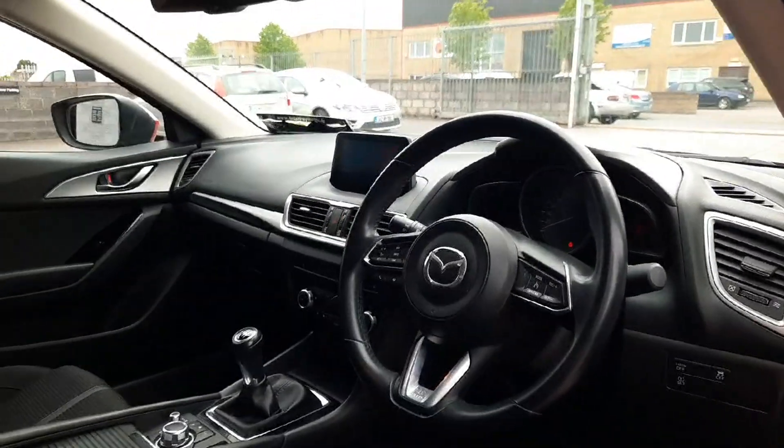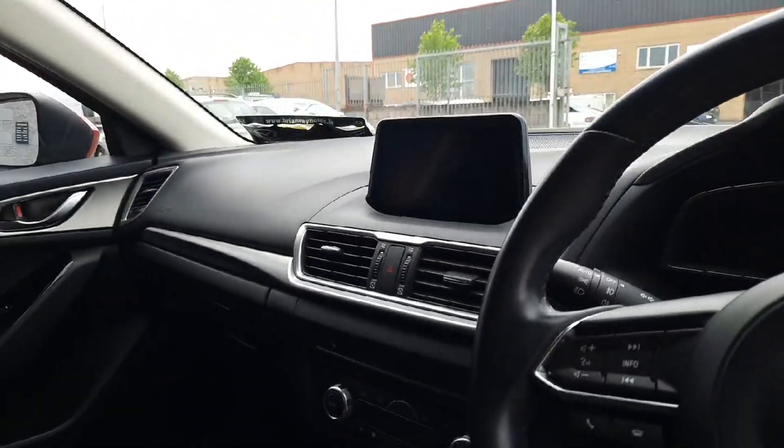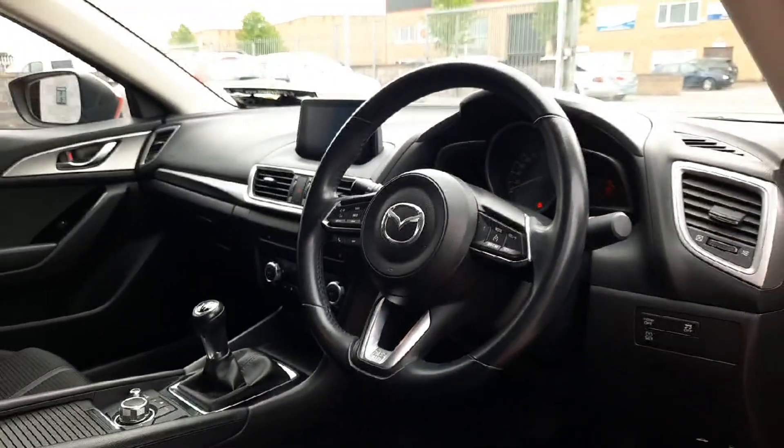Coming up the front, we have a multifunctional steering wheel, an easy to use entertainment system. We've heated seats, Bluetooth and cruise control up the front too.